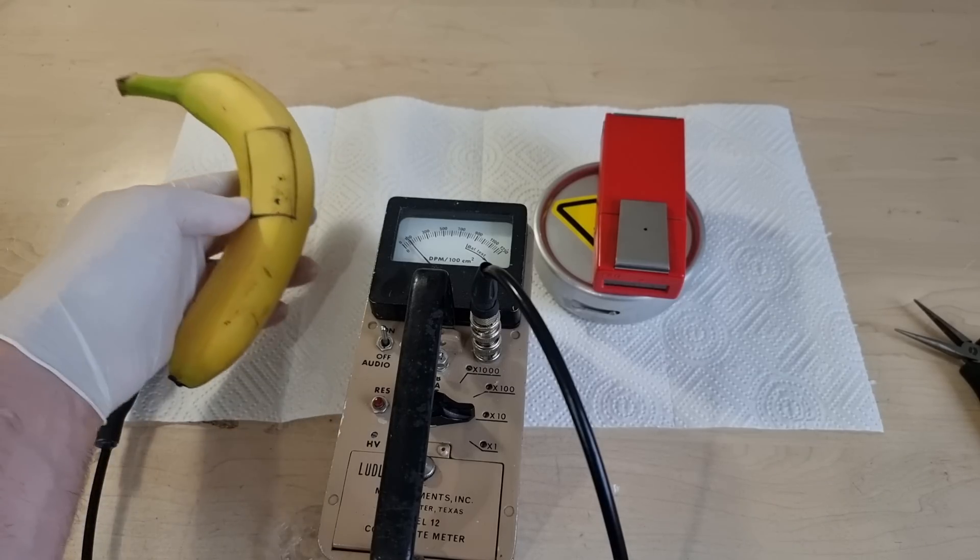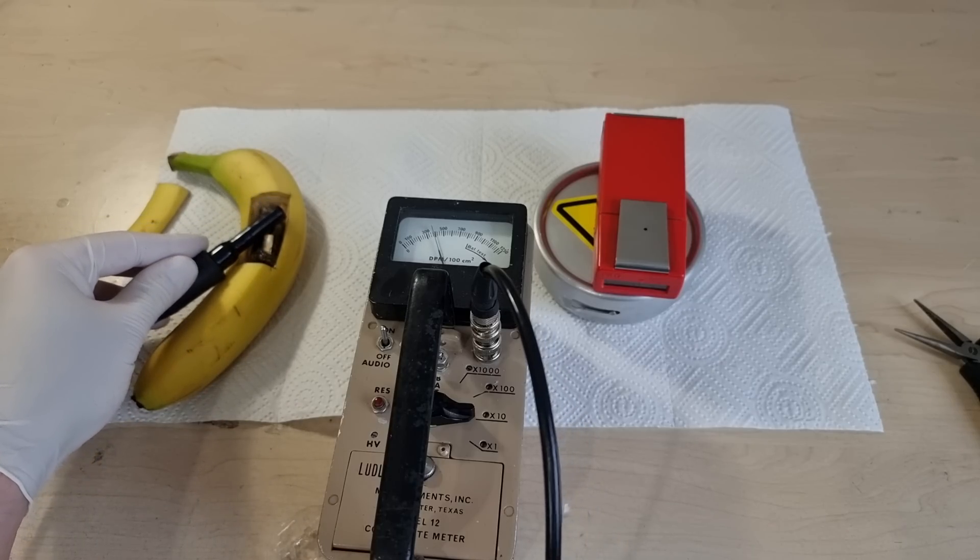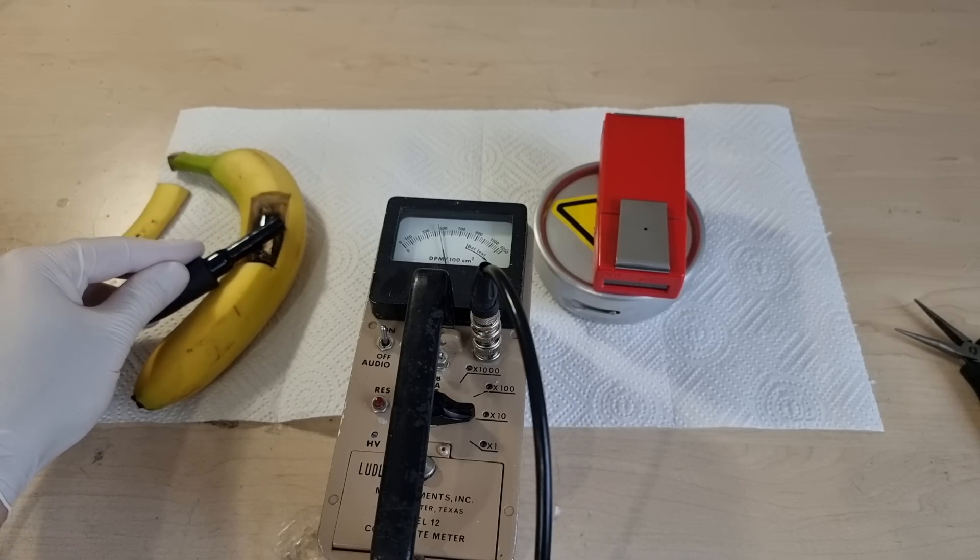I wanted to make this look like the world's hottest banana, but the peel is actually a surprisingly good radiation shield. So anyway, a Geiger-Müller detector is cool.